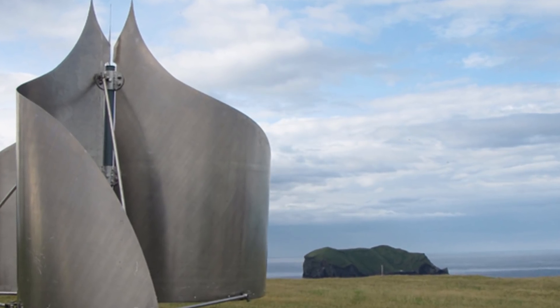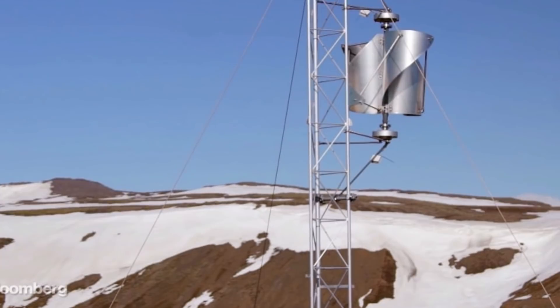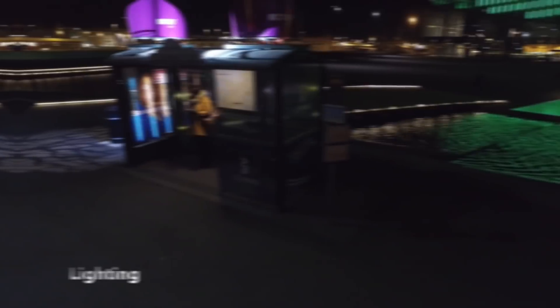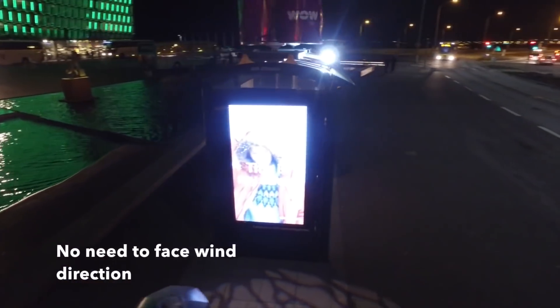The IceWind system is equipped with a braking mechanism that prevents the turbine from rotating faster than 2 meters per second for safety reasons. Turbines are made from very lightweight and durable carbon fiber. The maximum power capacity of such generators ranges between 100 and 1000 watts depending on the model type.